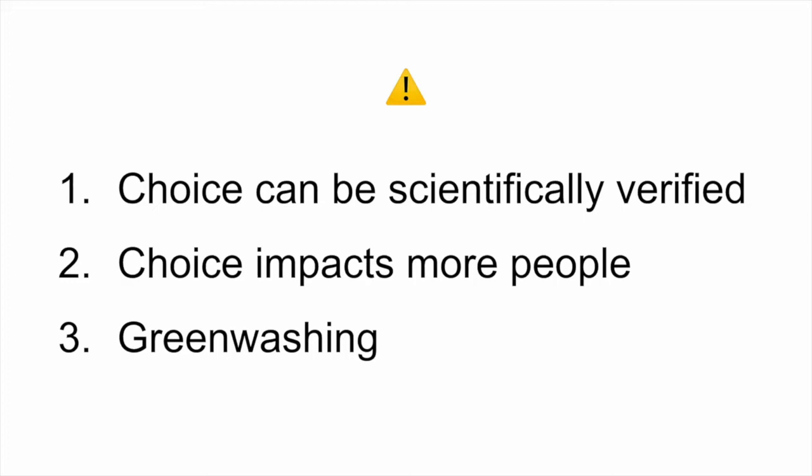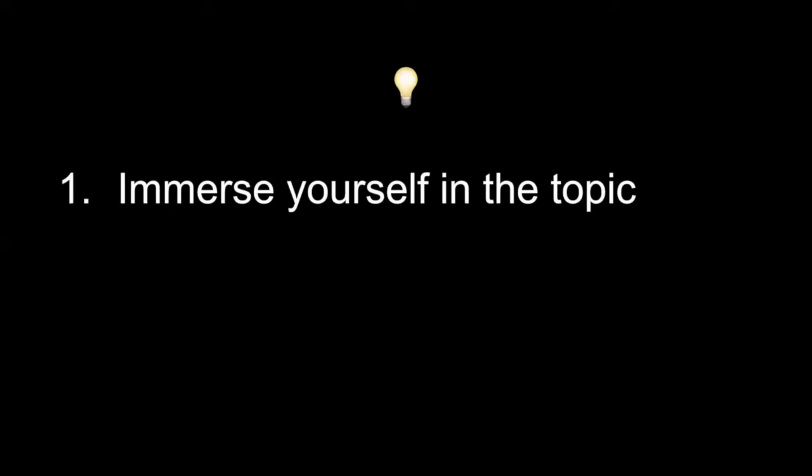So how can you deal with that as product managers? Number one — kind of obvious but it really works — is to immerse yourself in the topics. There are plenty of options: meetups, conferences, documentaries. This field is so great because there are so many passionate people who invest in making documentaries to teach all of us, great TED Talks, lessons learned. It's really easy to get immersed.